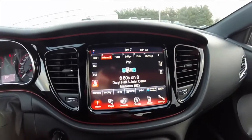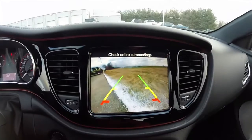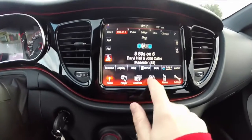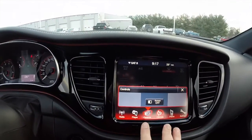It does have the 8.4-inch touchscreen display and features a Parkview backup camera with guidance lines. You have your climate controls and the ability to turn your screen off.